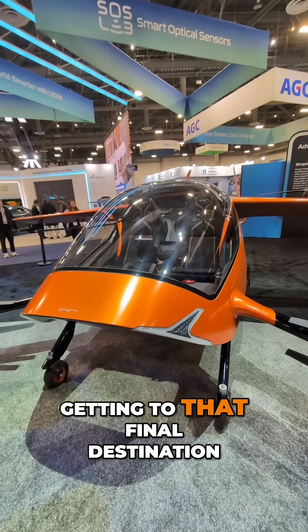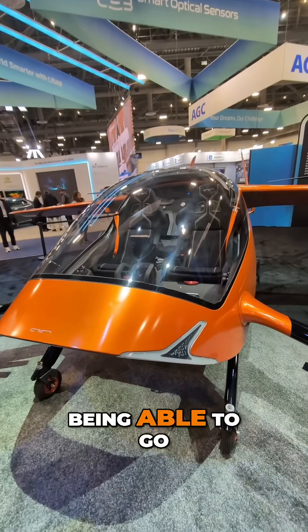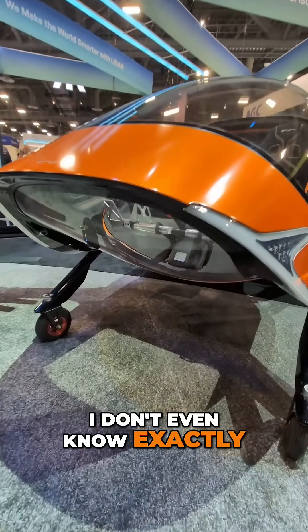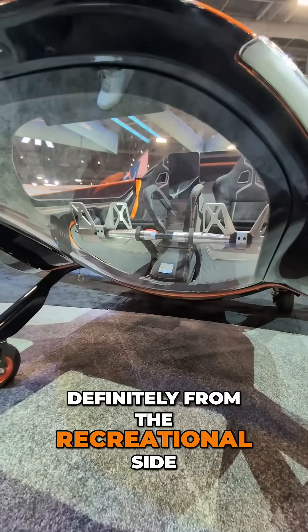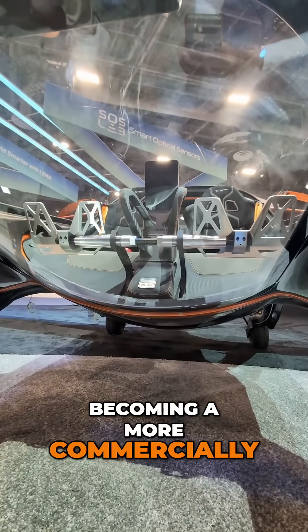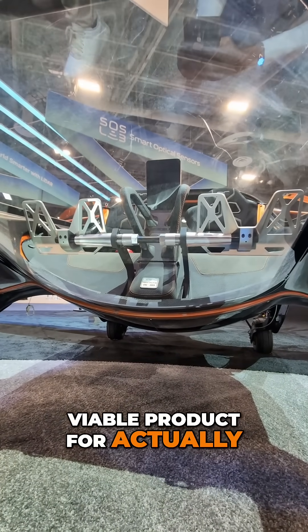Getting to that final destination, being able to go from your home to the airport — it's gonna start out definitely from the recreational side, but I can definitely see something like this becoming a more commercially viable product for actually moving people.